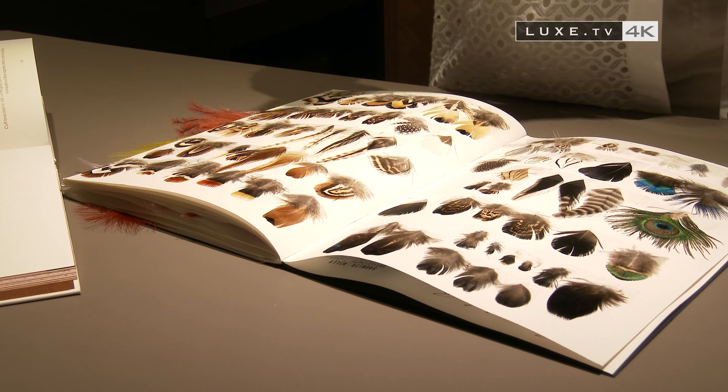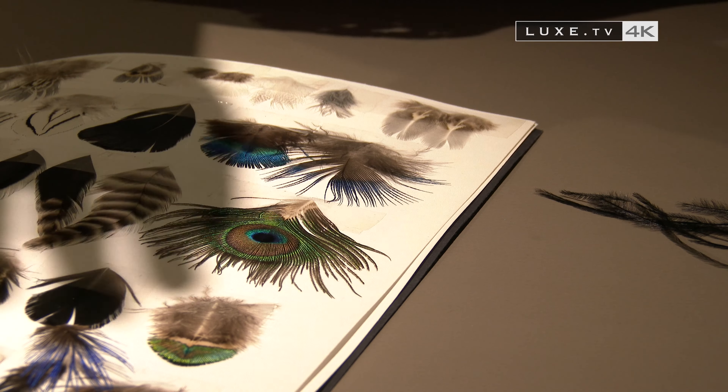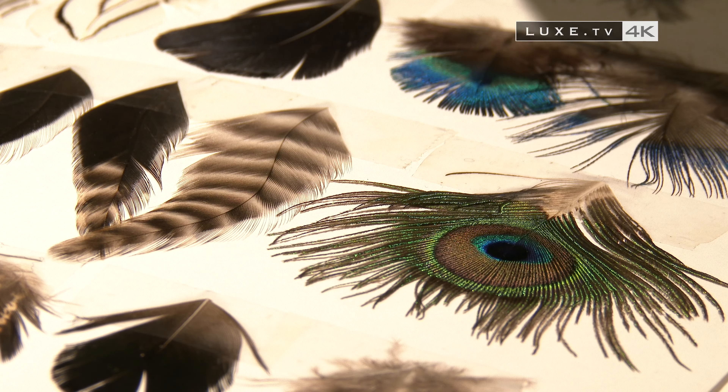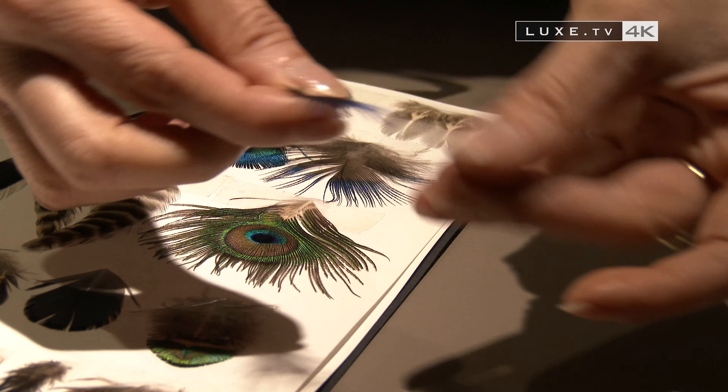Roughly speaking, containing numerous pre-prototypes, at least six months of collaboration is necessary to end up with a work of this type. The color of the feathers is natural and original. They are pheasant feathers, medallion peacock beard, and blue peacock feathers.